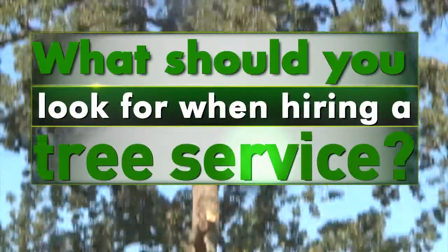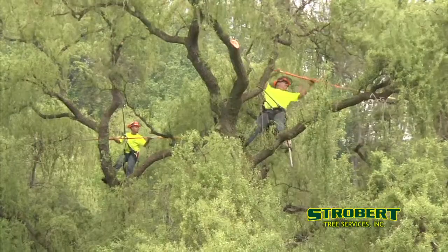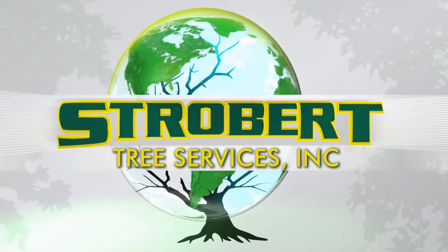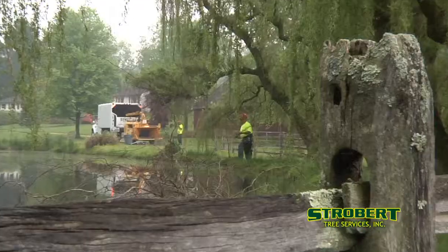What should you look for when hiring a tree service? One with the expertise to make your landscape beautiful and sustainable. At Strobert Tree Services, we specialize in caring for your landscape, whether you need large hazardous trees removed or delicate pruning for your favorite ornamentals — Strobert does it all.